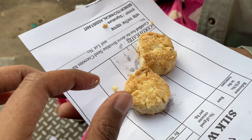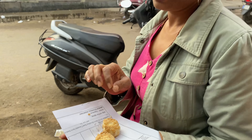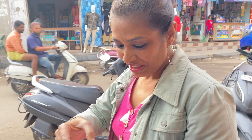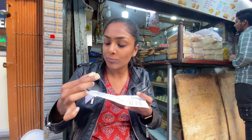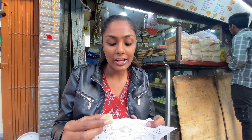These are the signature Azizia badam biscuits. It's just melting in your mouth. It's pretty sweet.